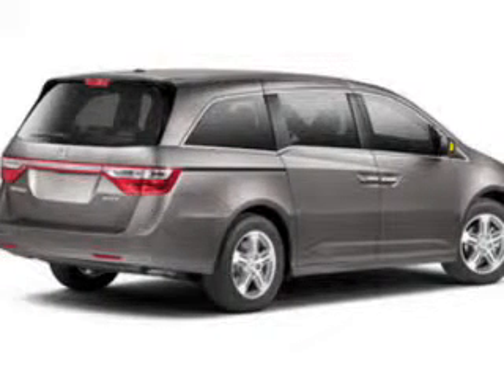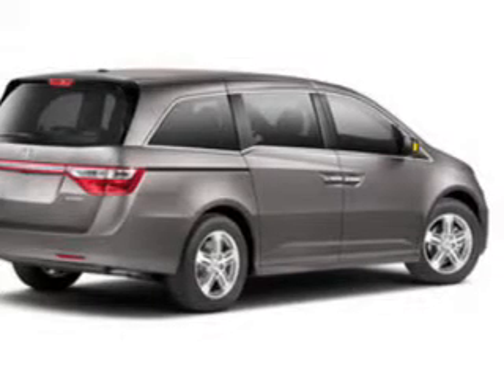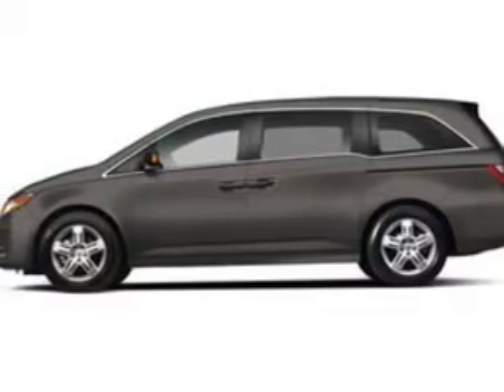Navigation is included to help you get to your destination with ease. You will appreciate the safety feature of anti-lock brakes. Let the outside in with a built-in sunroof. Power and reliability are a great combination, and this vehicle has both.